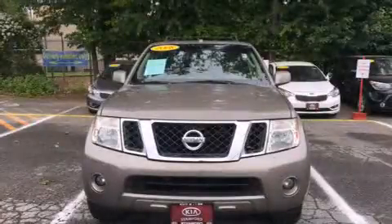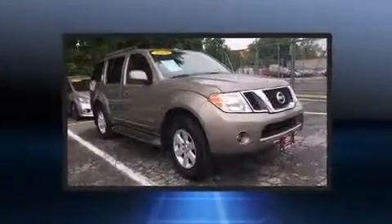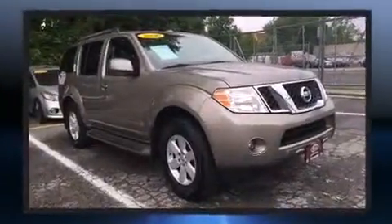Take command of the road in the 2008 Nissan Pathfinder. It features four-wheel drive capabilities, a durable automatic transmission, and a four-liter six-cylinder engine.